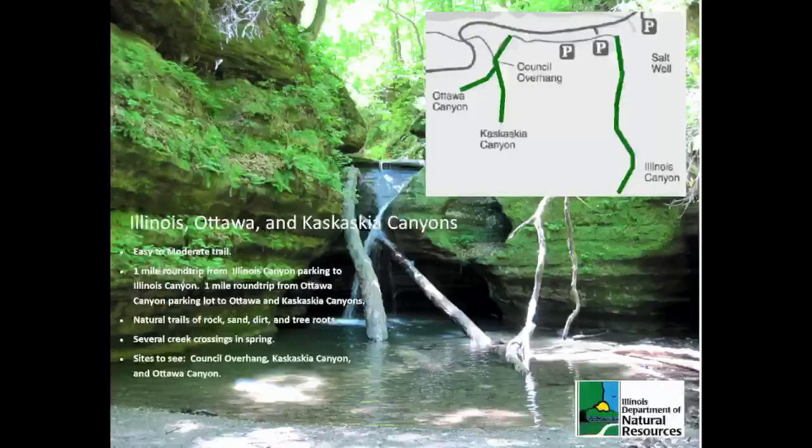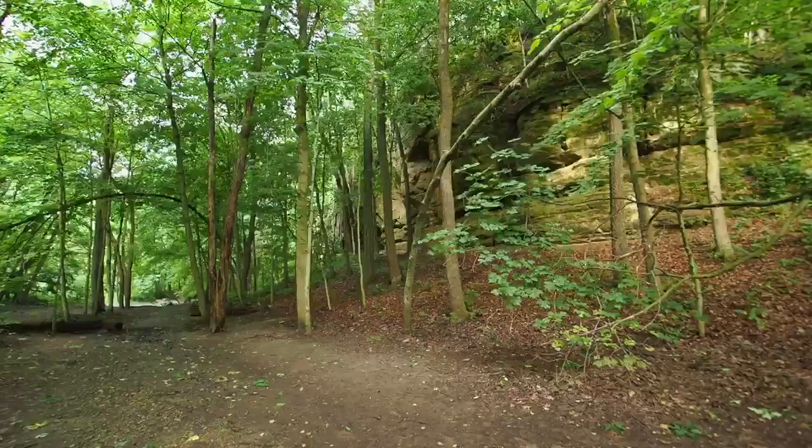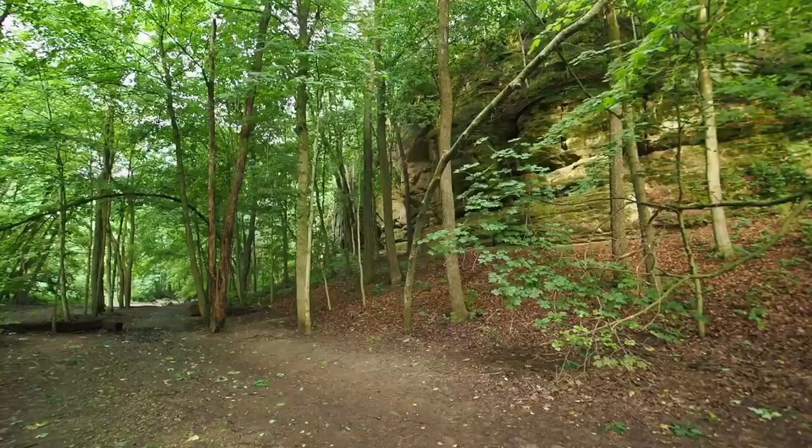The Eastern Canyons — such as Illinois, Ottawa, and Kaskaskia — offer one-mile round-trip hikes to visitors who park in those designated canyon lots along Route 71. Make sure to wear sturdy hiking boots and be prepared to cross several creek crossings and a few muddy trails. This is one of the only areas in the park where visitors do not have to climb up and down major staircases.